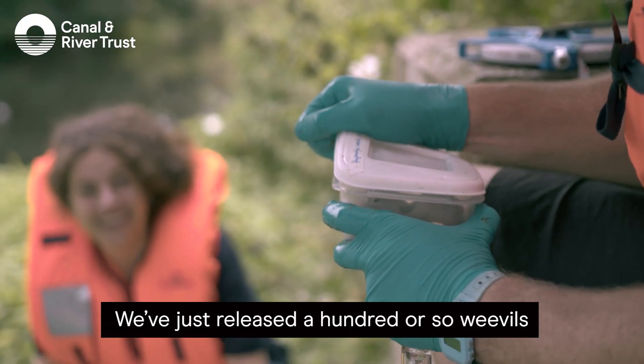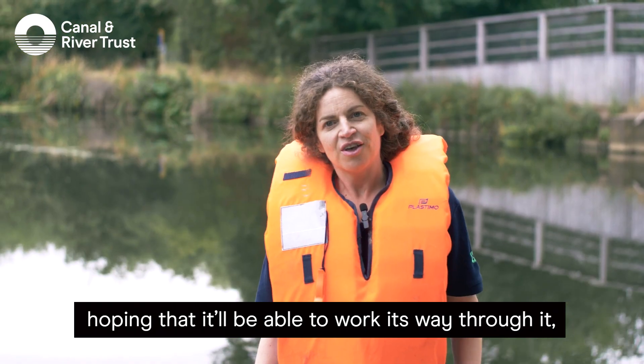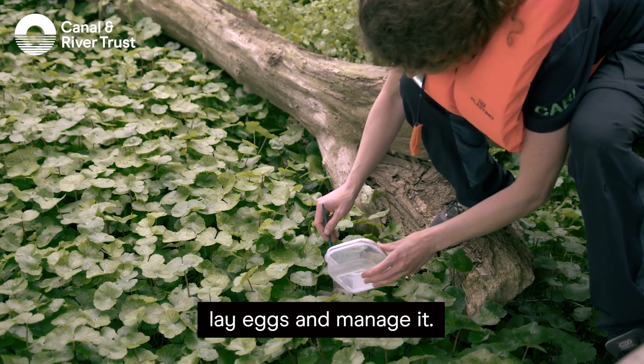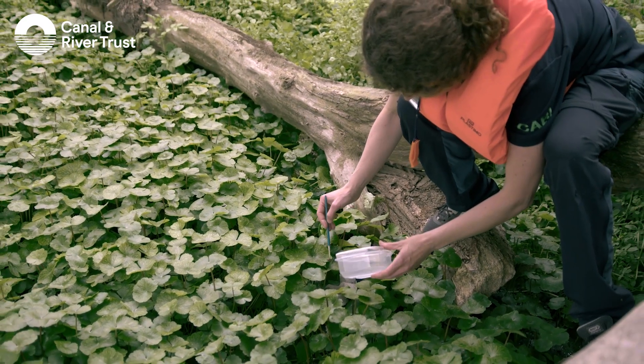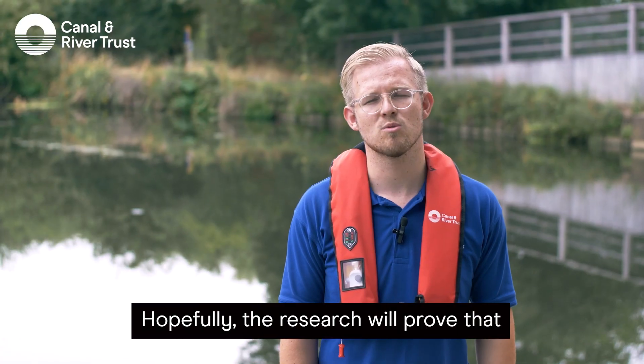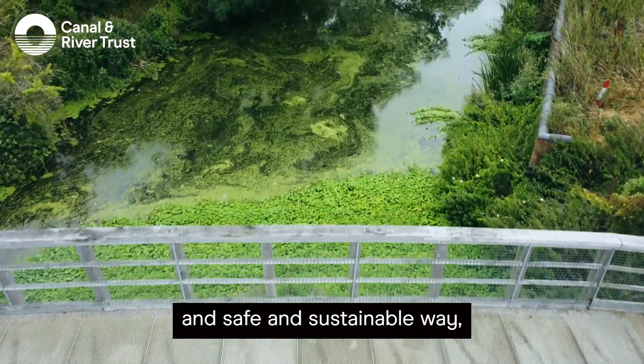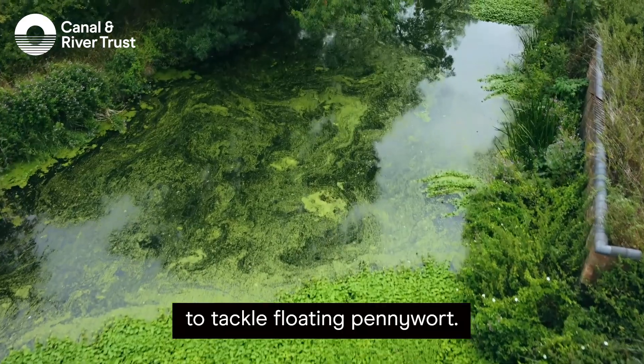We've just released 100 or so weevils on the floating pennywort, hoping that they will be able to work their way through it, lay eggs, and manage it. Hopefully the research will prove that this will be a great way — an effective, safe, and sustainable way — to tackle floating pennywort.